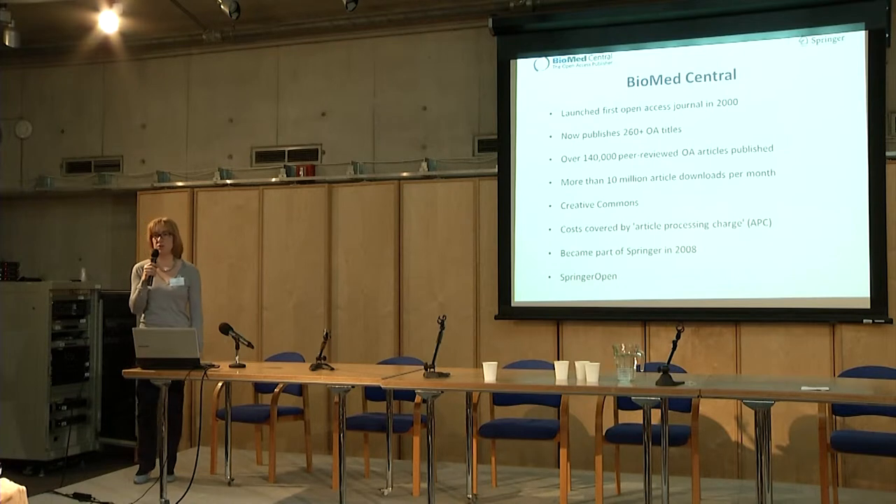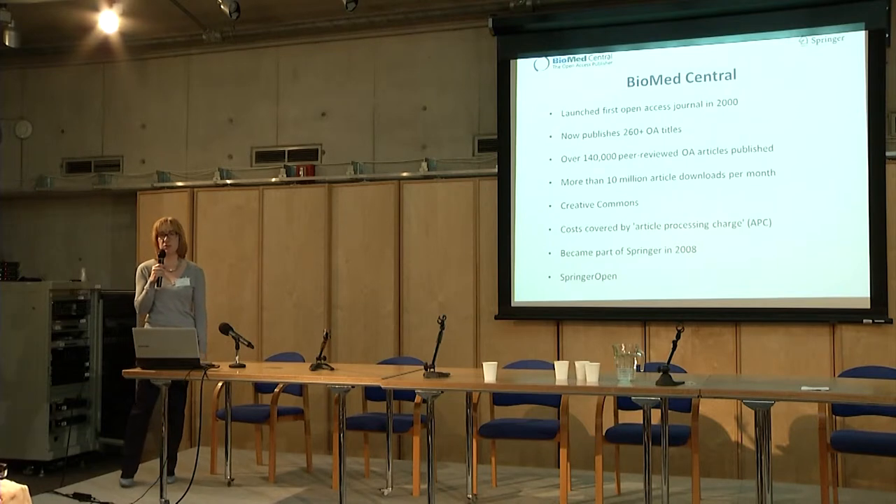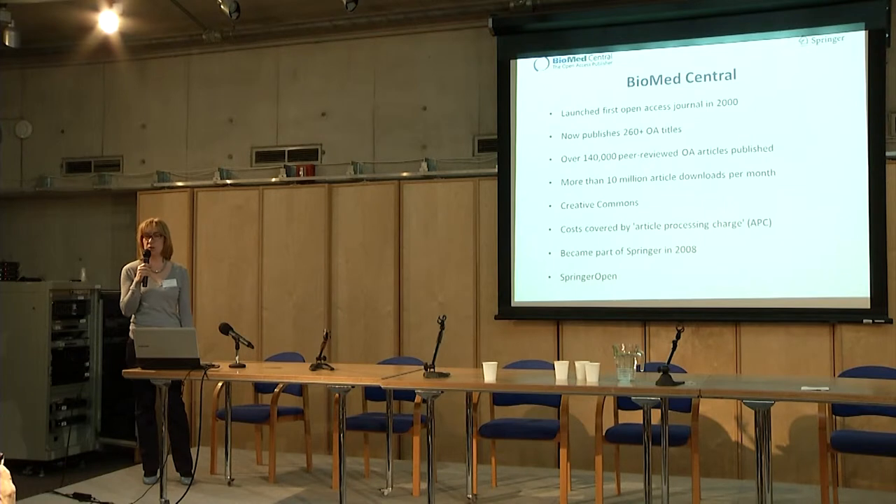Just a few words on BioMed Central for those of you who might not be familiar with what we do exactly. We are one of the first publishers of peer-reviewed open access journals in science, technology and medicine, and we pioneered this publishing model back in 2000 when we launched our first journal. In the meantime, we have published over 140,000 peer-reviewed articles in around 260 open access journals. Articles in our journals receive more than 10 million downloads every month, are published under the Creative Commons License CC BY 4, and costs are covered through article processing charges.